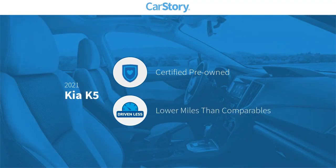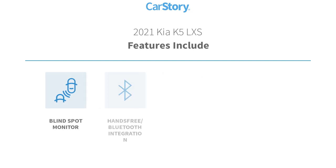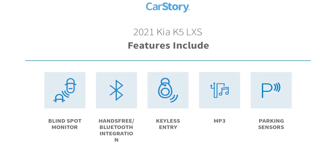Car Story Research indicates this vehicle as certified pre-owned, low miles. Features also include blind spot monitor, hands-free Bluetooth integration, keyless entry, MP3, and parking sensors.